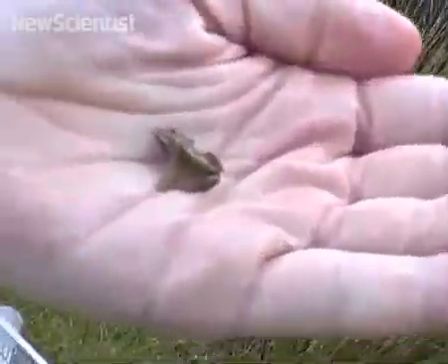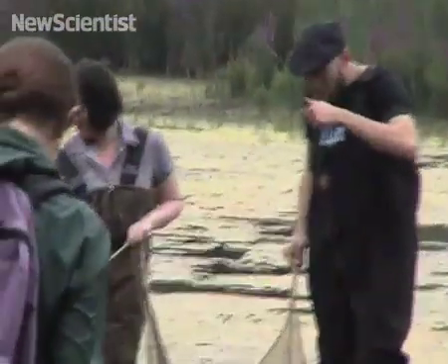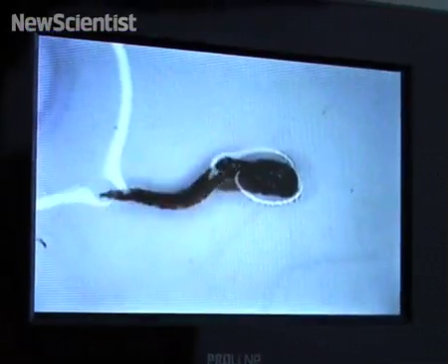Now Balangie plans to study frogs in different sites around the world. He hopes his research will keep fuelling his art and get people to contemplate the plight of amphibians.